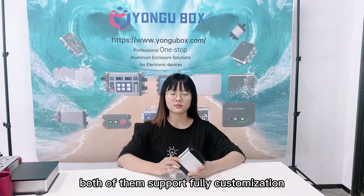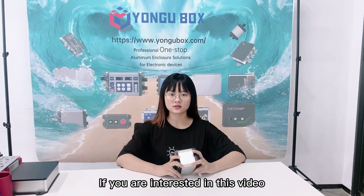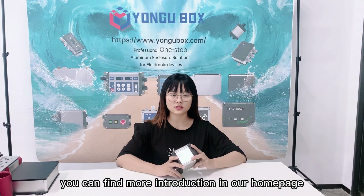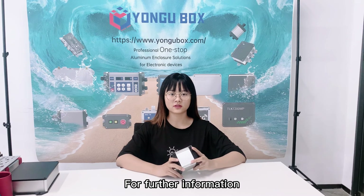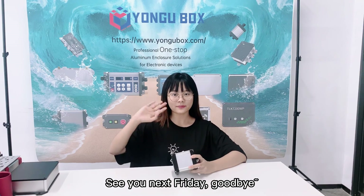We have two series, both of them supporting full customization. If you are interested in this video, subscribe to our channel. You can find more introductions on our homepage. And for further information, follow our Facebook Yanggu for more detail. See you next time. Bye-bye.